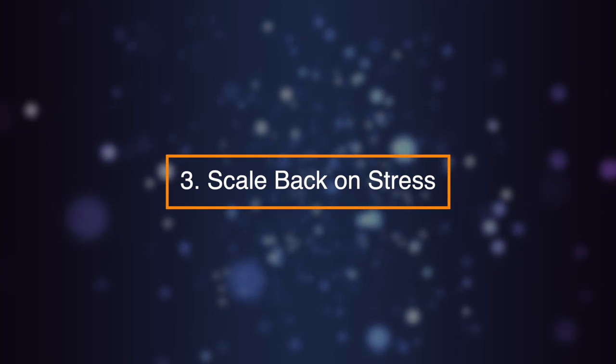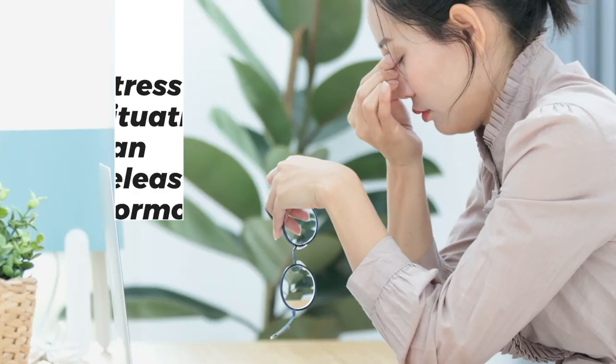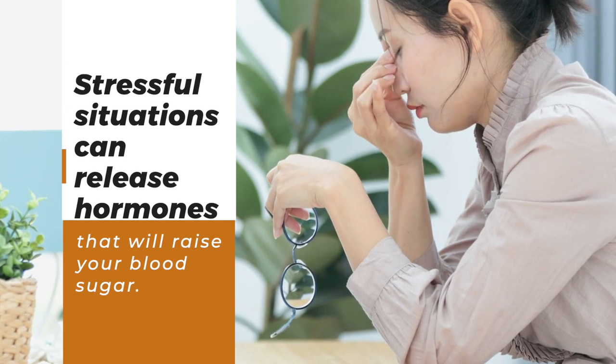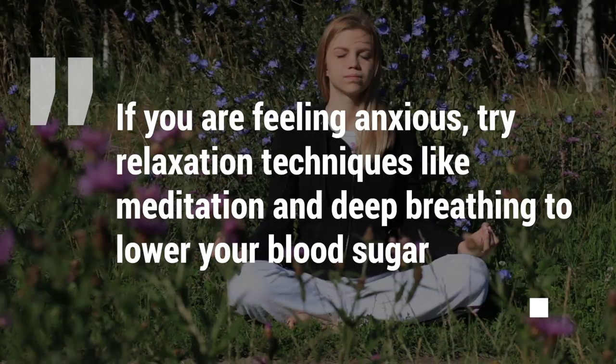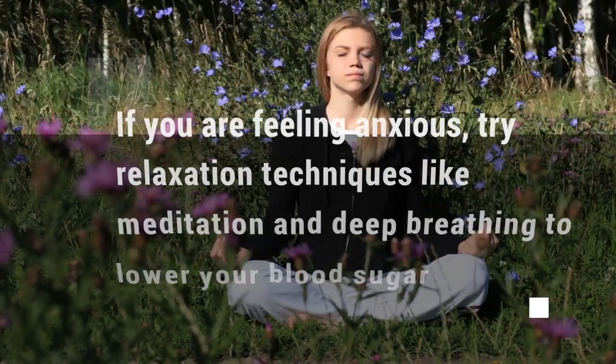Number three: scale back on stress. Stressful situations can release hormones that will raise your blood sugar. If you are feeling anxious, try relaxation techniques like meditation and deep breathing to lower your blood sugar.